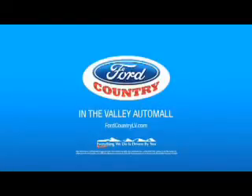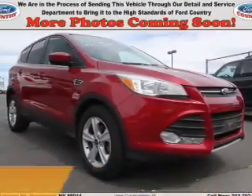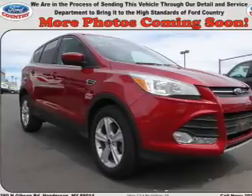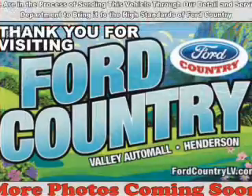Visit Ford Country in the Valley Auto Mall today. Presenting the 2014 Ford Escape. It's powered by Front Wheel Drive, a 1.6-liter 4-cylinder engine, and a 6-speed automatic transmission.